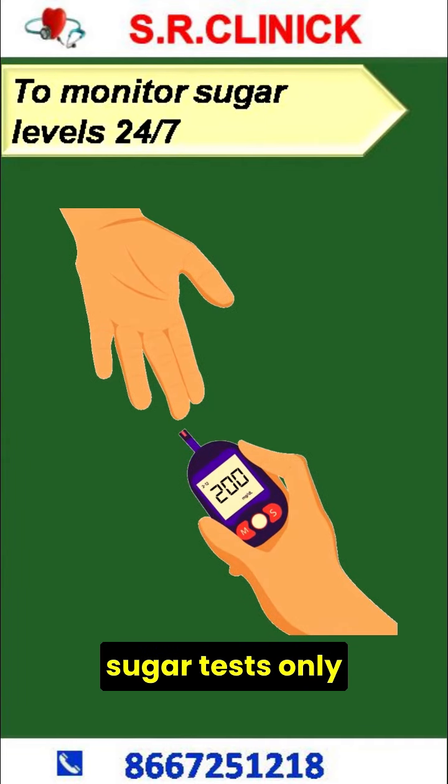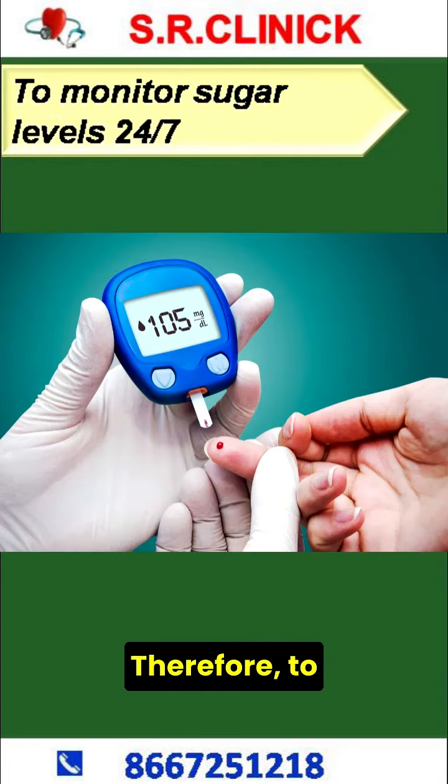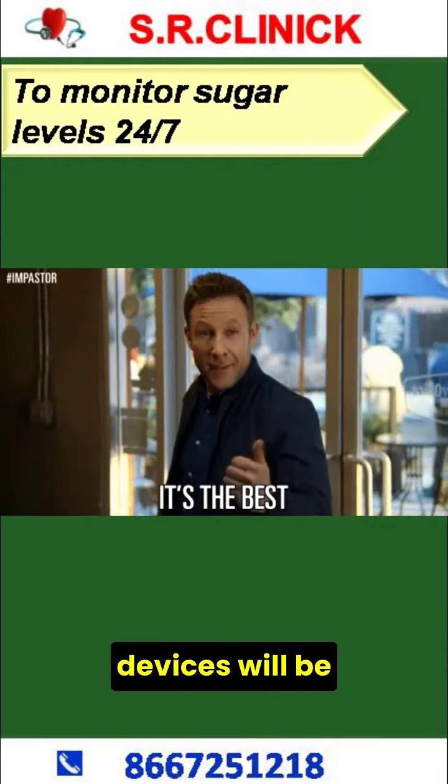Usual fingerstick blood sugar tests only measure blood glucose at one moment in time. Therefore, to monitor sugar levels 24-7, CGM Devices will be the best option.